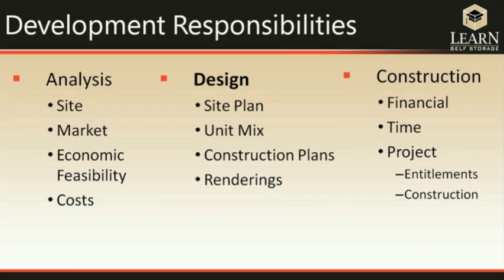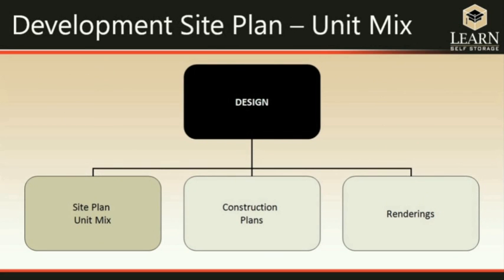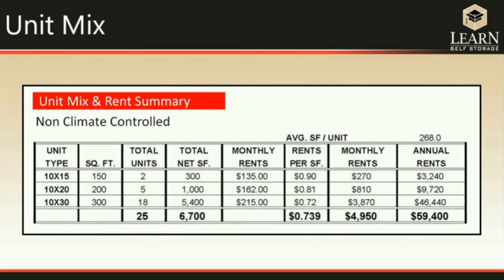Once we've determined the project is viable, the next development responsibility is design. A certain amount of design is done early to determine potential income, but after deciding to go forward, design begins in earnest. The first and most important part is the site plan and unit mix, because it determines your revenue. The site plan establishes the best layout for buildings on the land, while the unit mix establishes the types of units to offer in accordance with the area's demographics — people will only rent the space they need.